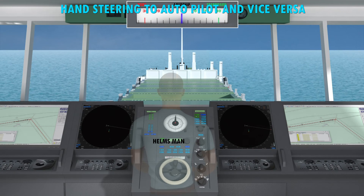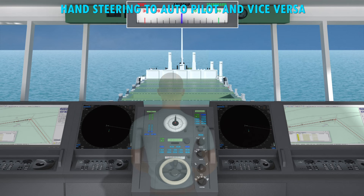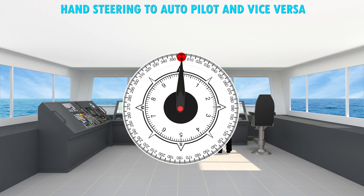After the ship enters into open sea on a voyage, the steering of the ship can be set to autopilot. Watch the steering by autopilot for a few minutes, then report the course being steered by autopilot to the OOW.